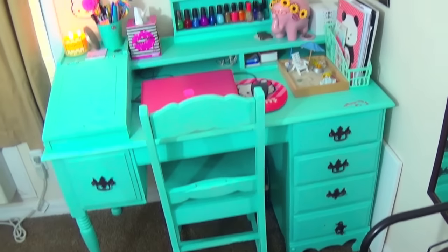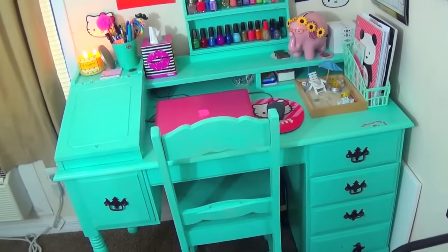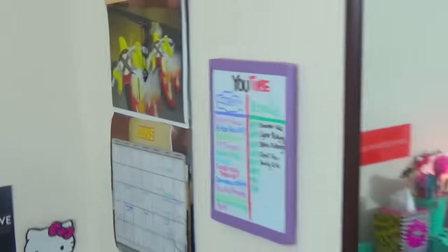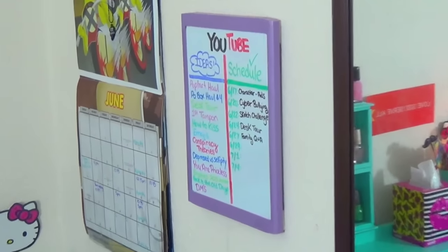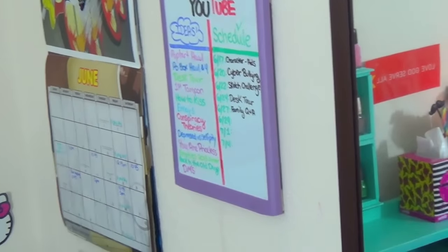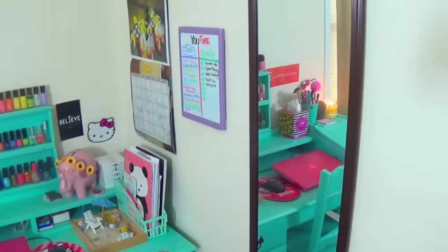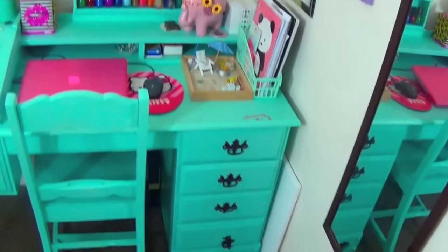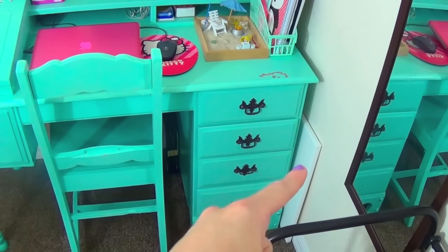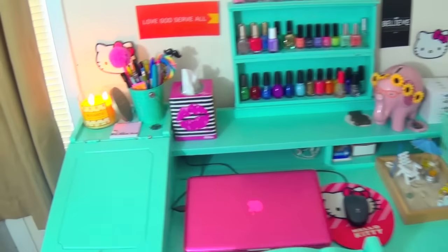All right. So here is an overview of my desk area. To the side of it, I have a calendar right there, as well as my little whiteboard that I use for YouTube — with video ideas as well as my video schedule when I'm posting videos. And then I just have a full-length mirror right there. And also down there is a canvas for painting. So let's just take a look at my desk.